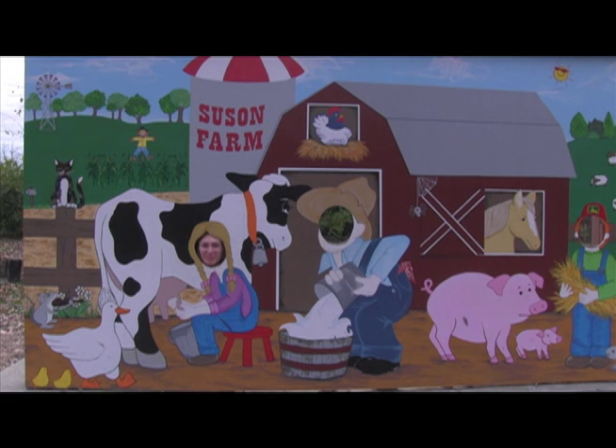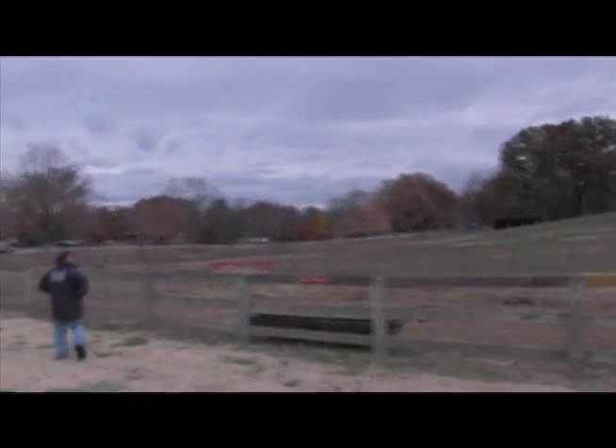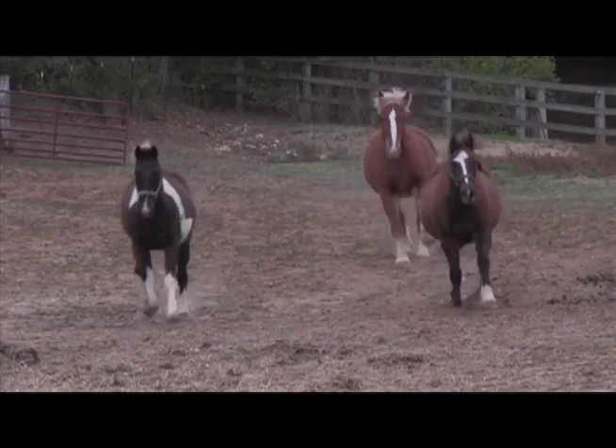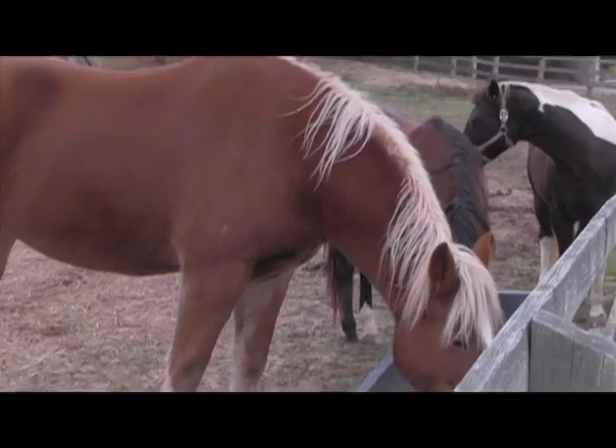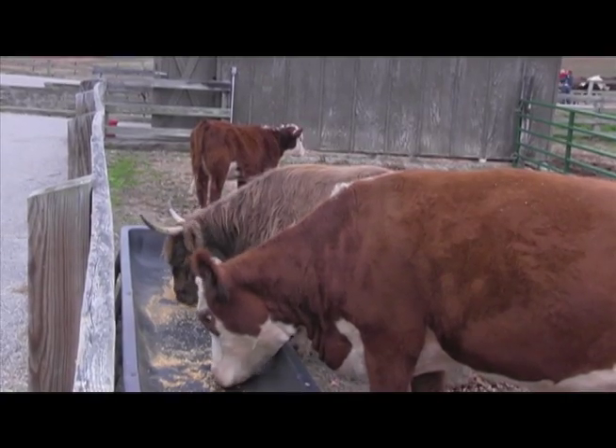But winter is quickly approaching, so here at Suson Park the animals are preparing for winter. Tim Urich, in charge of animal care at Suson, tells us winter comes with its own set of chores. We just got to make sure all the animals are fine and make sure the water is not frozen. Sometimes our water does freeze and you got to break it. More grain in the winter time — it has more protein in it.